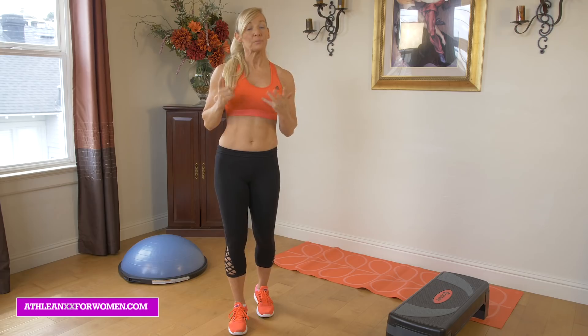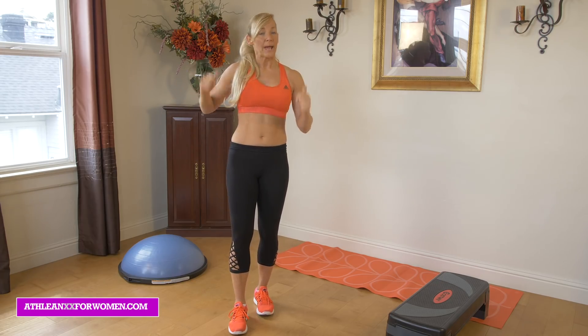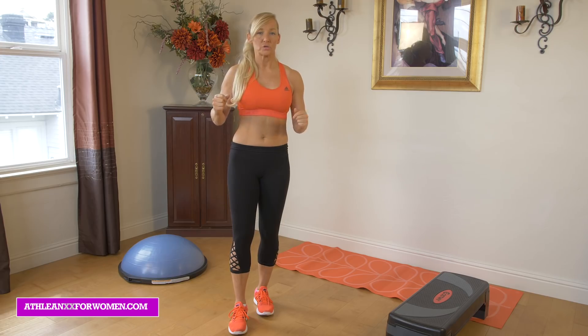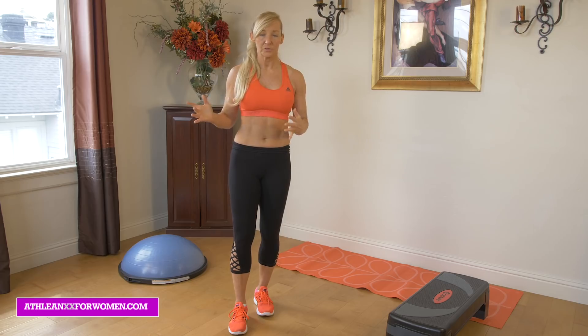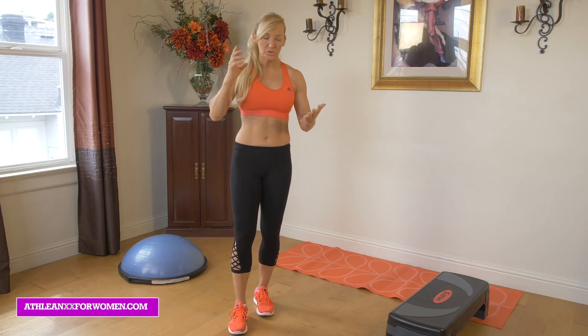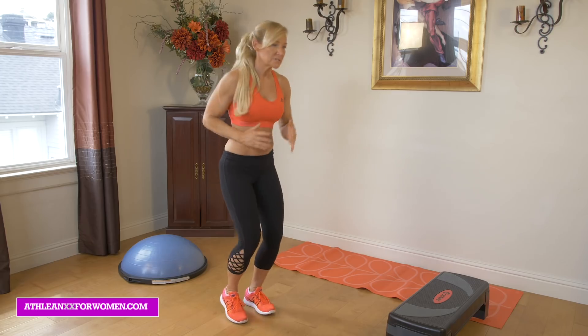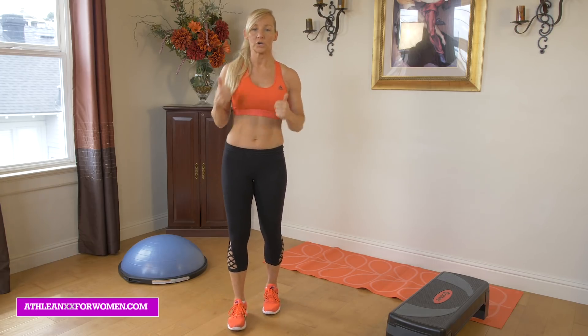Number two: get moving with cardio exercises. It's great if you're doing resistive training, but adding in a little bit of cardio is great too. I recommend at least three to four days a week, at least 30 minutes. Whether you're on the treadmill, a stepper, or you love plyometrics — do something to get your heart rate up.